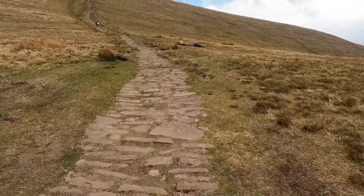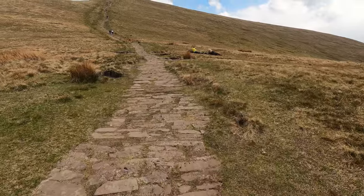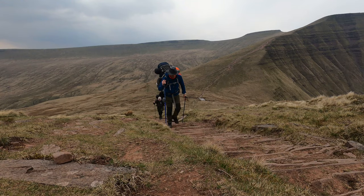Pushing on up to the summit of Cribbon, Dan is lacking a little energy but keeping going anyway.